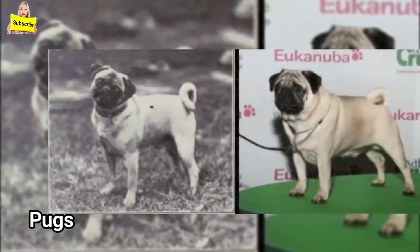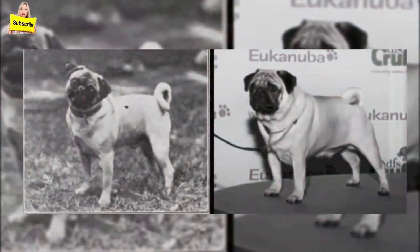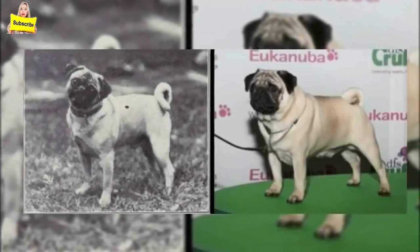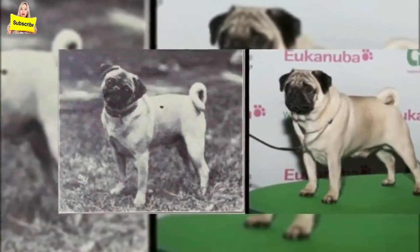Pugs: one of the most desirable traits about a modern pug is its double curled tail. This is actually a genetic defect, and if severe enough it can lead to paralysis. Pugs did not originally have the double curved tail. They also have a host of breathing and respiratory problems.